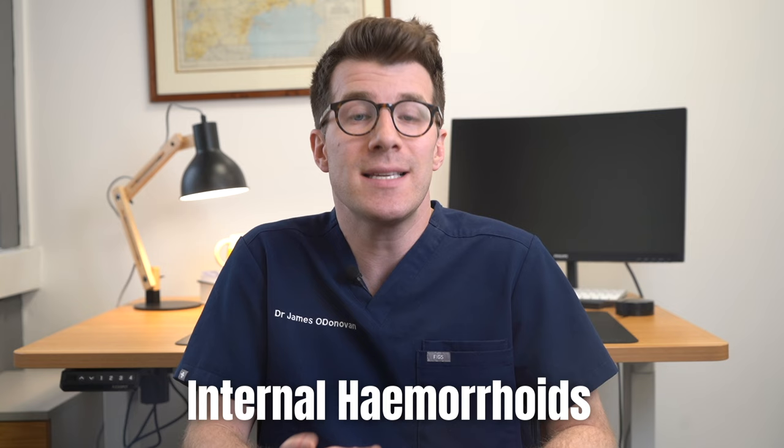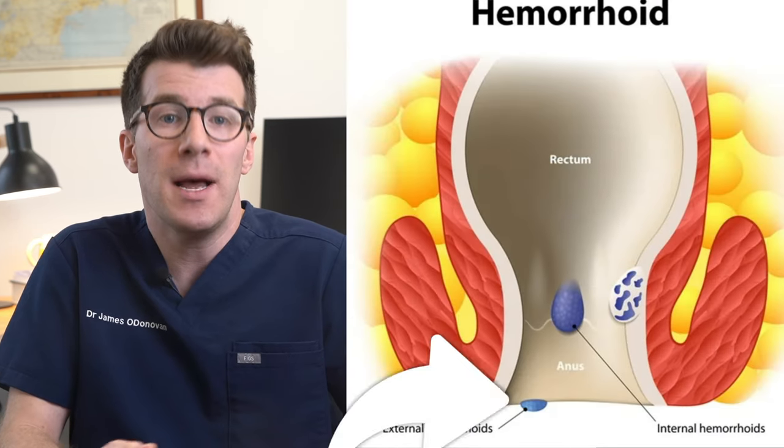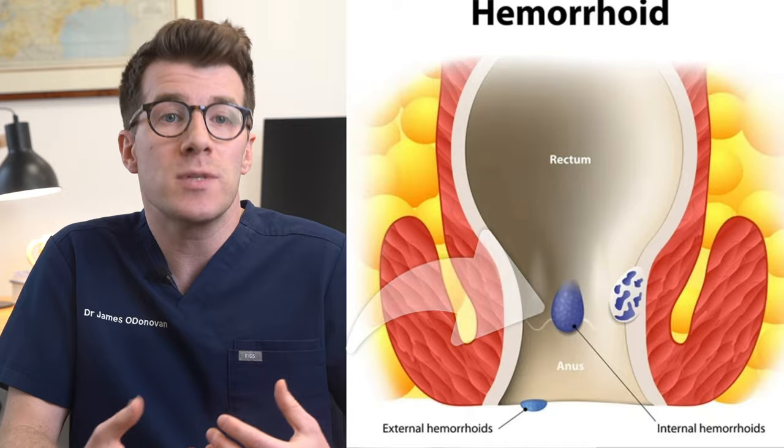The first are internal hemorrhoids. These are located inside the rectum and they're usually not visible or painful. However, they can cause painless bleeding when you go to the toilet — you might notice bright red blood on the toilet tissue after wiping or in the toilet bowl. A prolapsed or protruding hemorrhoid, where it pushes through the anal opening, can potentially cause pain and irritation.